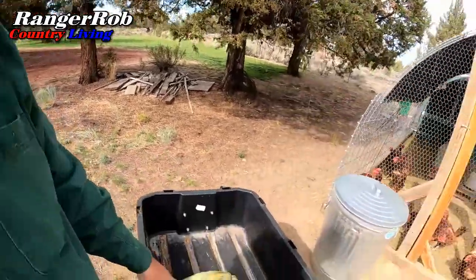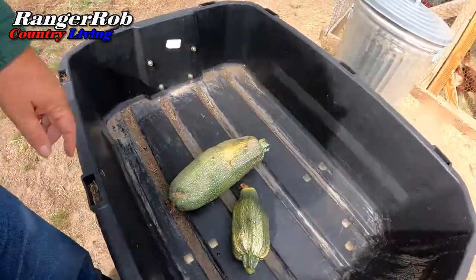I went ahead and cut off a couple of zucchinis right there for the chickens. I'm going to cut them up a little bit and throw them in there and let them enjoy them.